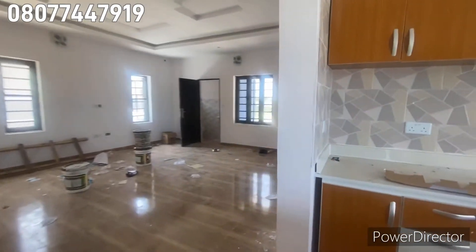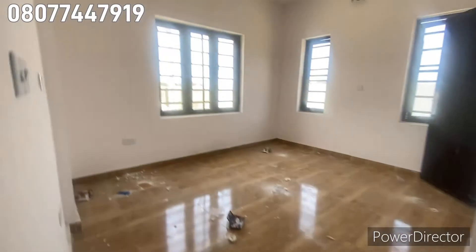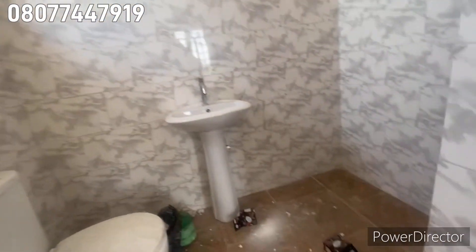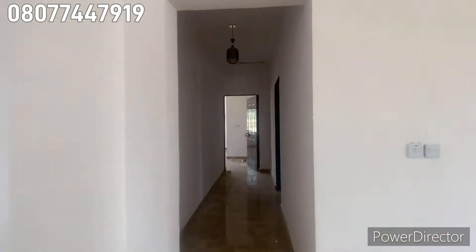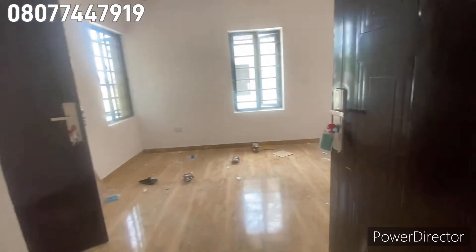Let me show you the guest room. This is the guest room. Here is the toilet and bathroom, and the corridor.